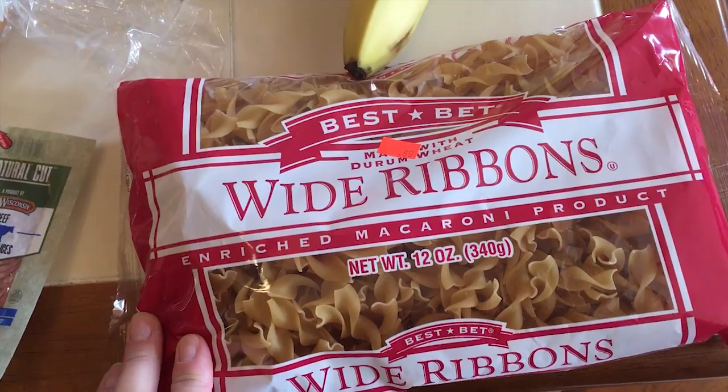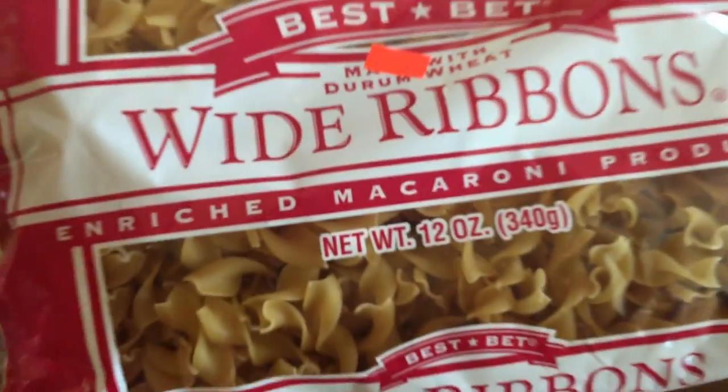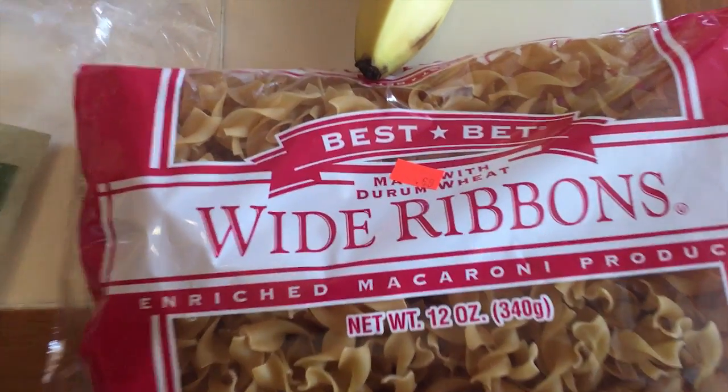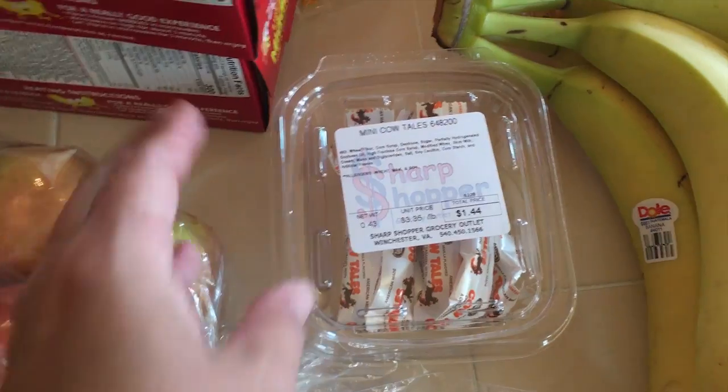They carry lots of pasta and gluten-free items. This bag of wide ribbon egg noodles was only 69 cents. They have other brands there as well, but usually they're around 69 to 79 cents per bag.